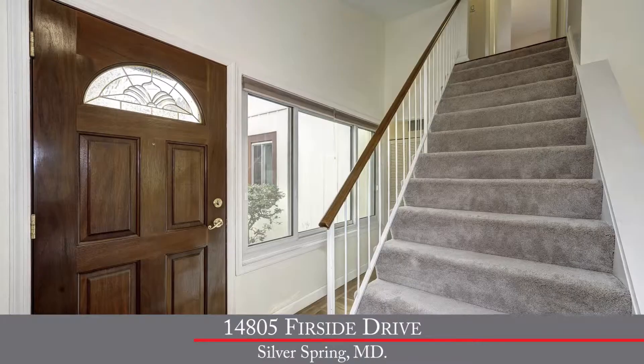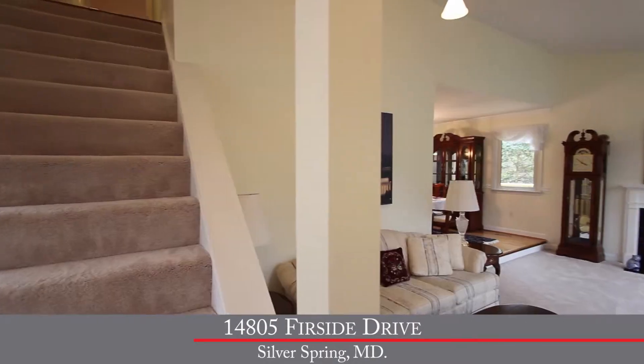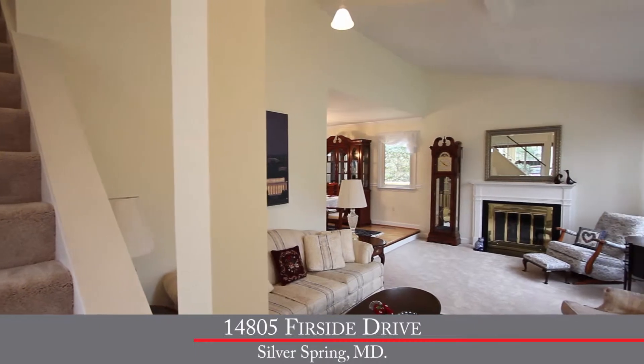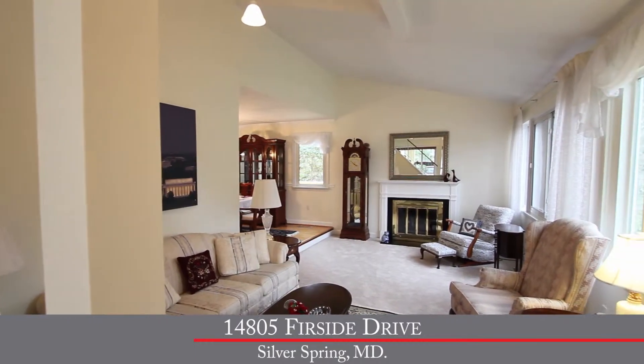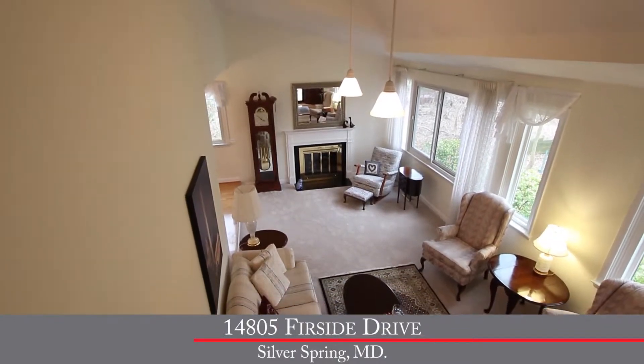Walking us through the home: you enter into a lovely hardwood foyer and step down into the formal living room. You'll immediately notice how light and bright it is. We've got brand new neutral paint throughout, plush neutral carpet, a cathedral ceiling, and a gas fireplace with mantle above.